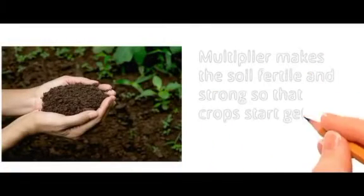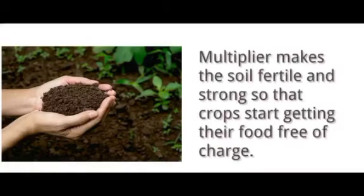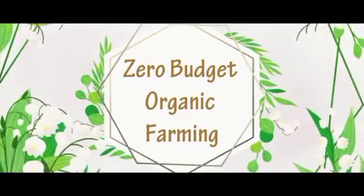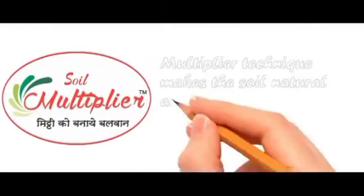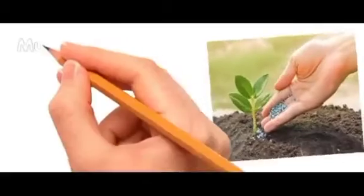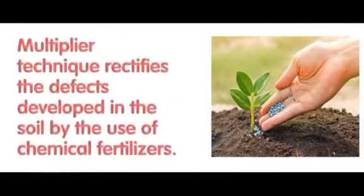Multiple Technique is neither a fertilizer nor a pesticide. Multiple makes the soil fertile and strong so that crops start getting their food free of charge. From that day onward, your farming becomes zero budget organic farming. Multiple Technique makes the soil natural and rectifies the defects developed by the use of chemical fertilizers.